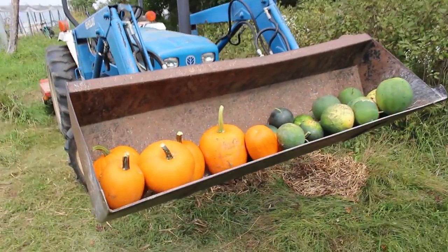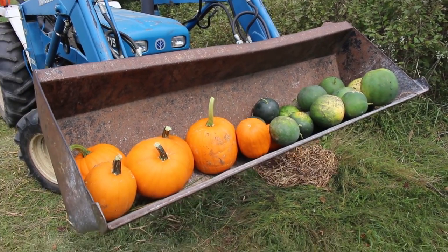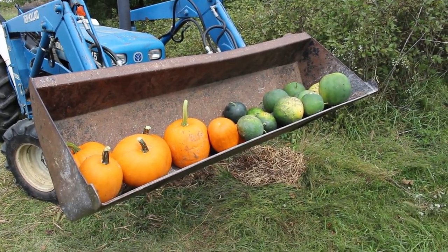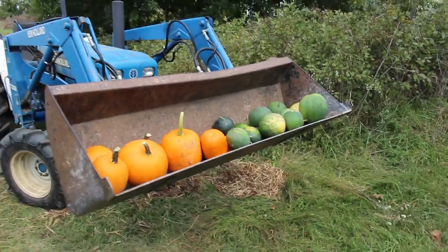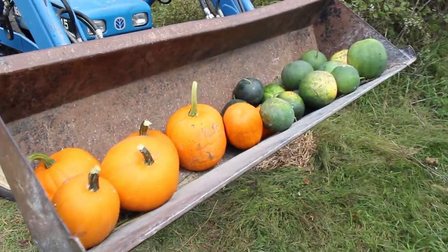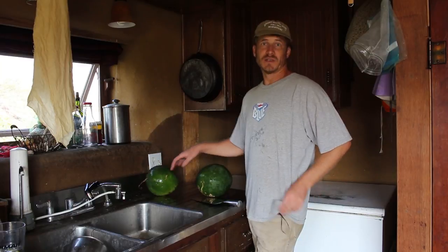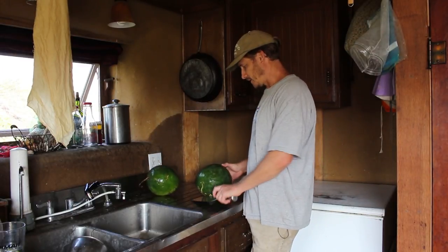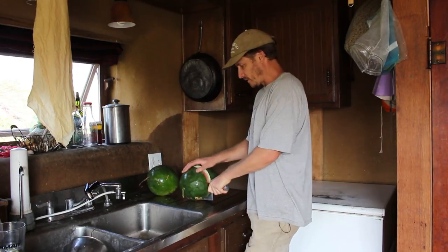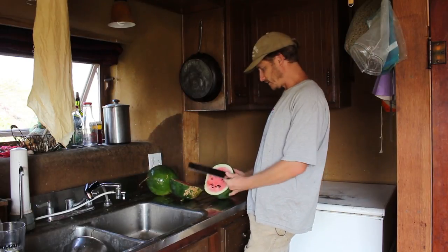This is a haul of pumpkins and watermelons and a couple of muskmelons. These were sort of an afterthought — we had tilled up some extra beds for the growers' co-op and they weren't getting planted, so I decided to plant some melons and pumpkins in there. I didn't really have to do much to tend them, just mulch them and weed a little bit. I'm taking a little break from foundation work and I'm going to cut open some of these watermelons I harvested and see how they look. Oh yeah — that's pretty good, makes a nice little snack.